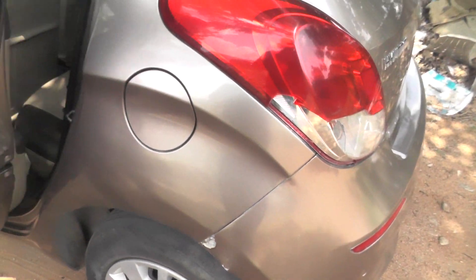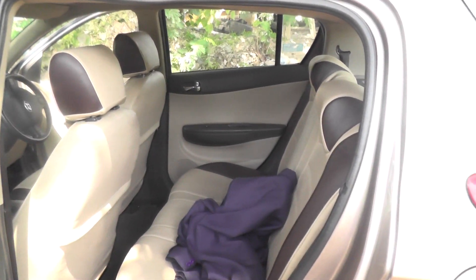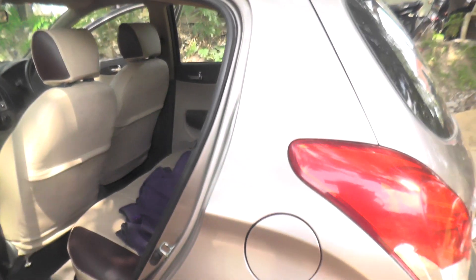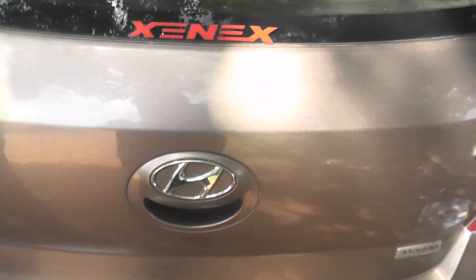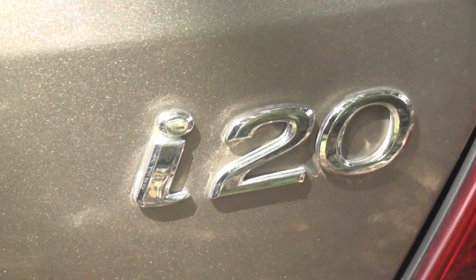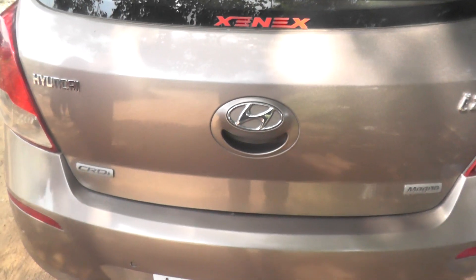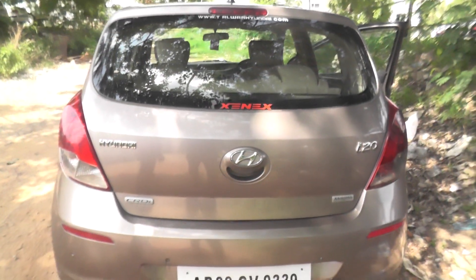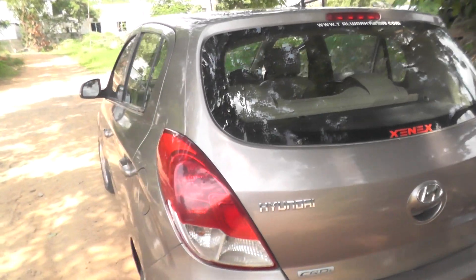You can see the backside as well. This is the back. So as you can see, this is the Hyundai i20 — the second car is the Magna variant. You can see the Hyundai i20 Magna. This is the exterior of the car — the full walk around showing how it looks.